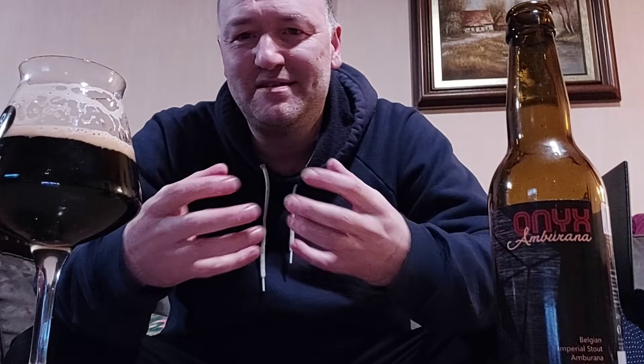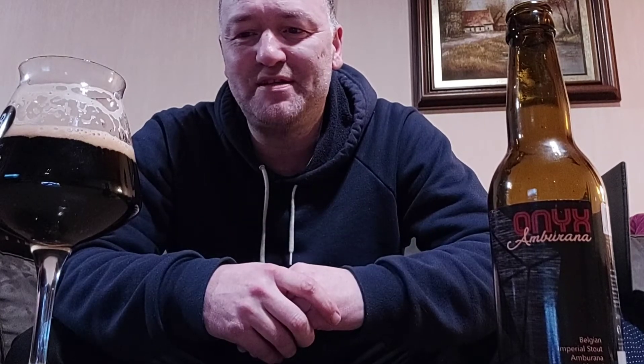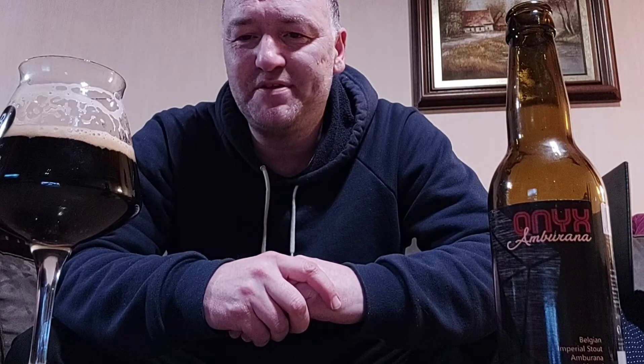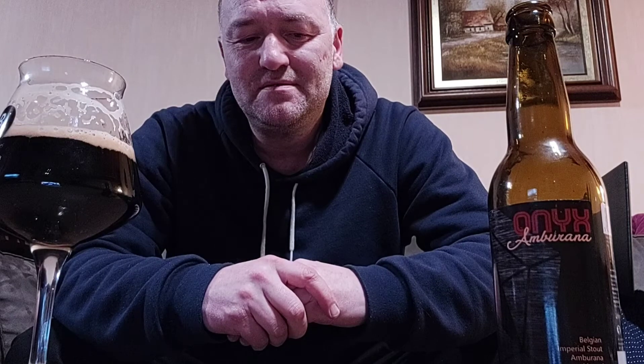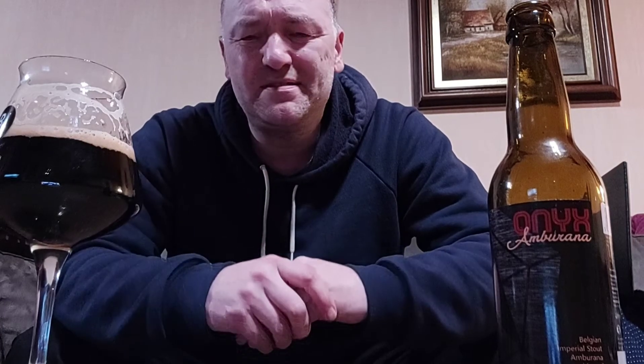Vanilla, coffee beans, roasty toastiness to it — but it is really creamy and thick, and that's what you like in a Russian Imperial Stout. The fullness of it is great; there's a lot of ingredients in here. Vanilla, spices — it's really full in taste. That's what I really like in my Russian Imperial Stouts.